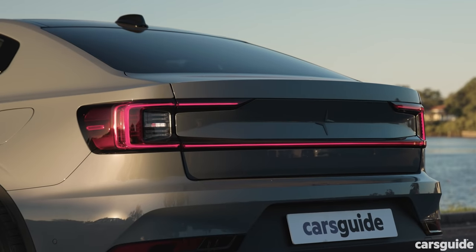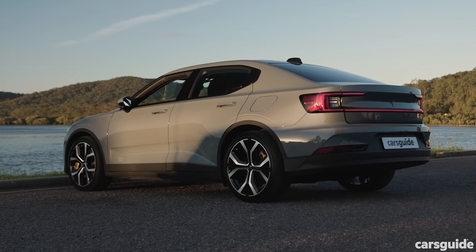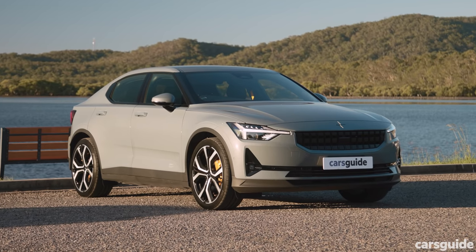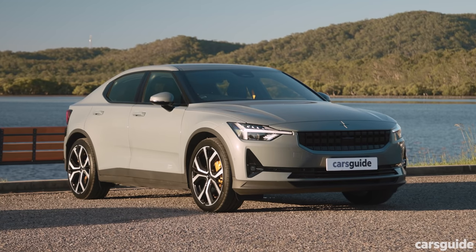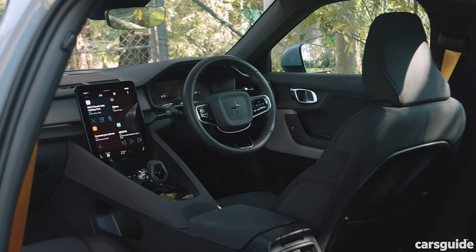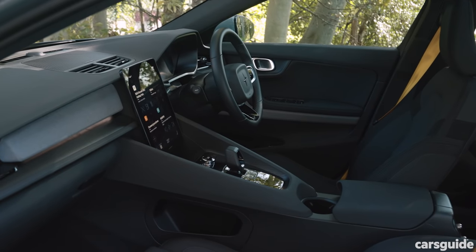The Polestar 2 is at a natural disadvantage here because it's physically a lot smaller than the other competitors. It's also the only car here which shares its modular underpinnings with a combustion car — specifically the Volvo XC40. Starting with the Polestar 2, it has by far the smallest interior on this test, and all these cladding pieces really do close it in.